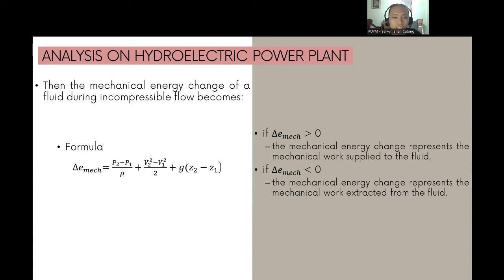The mechanical energy change of a fluid in incompressible flow is: ΔE_mec = (P₂ - P₁)/ρ + (V₂² - V₁²)/2 + g(Z₂ - Z₁). In the absence of irreversible losses, this mechanical energy change represents the mechanical work supplied to the fluid if ΔE_mec > 0, or extracted from the fluid if ΔE_mec < 0.